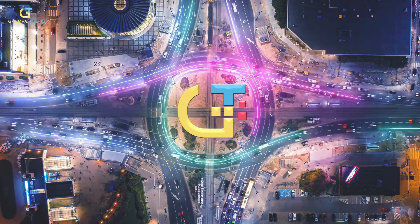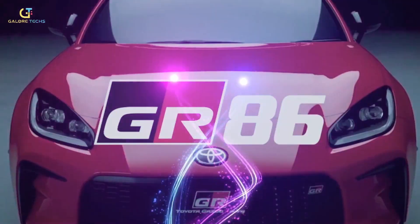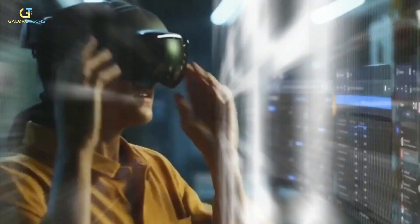Welcome to GaloreTax. We like to focus on insane inventions of this technology-driven era, and always try to update you viewers on new innovations. In this episode, we'll talk about some of the newer future technologies.